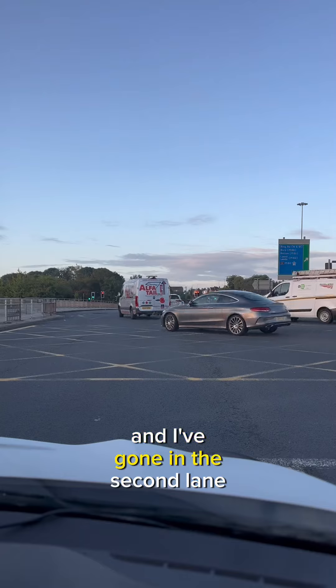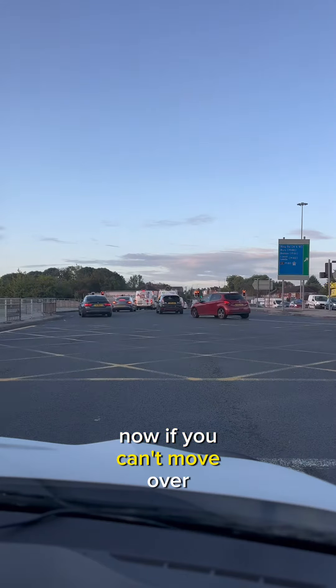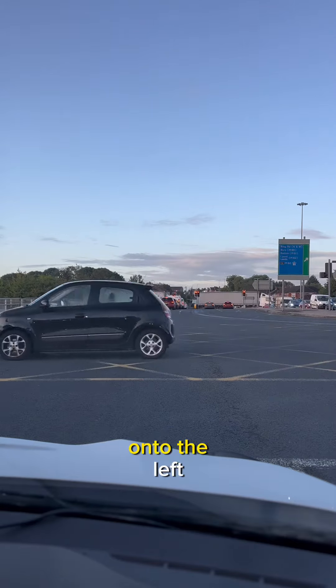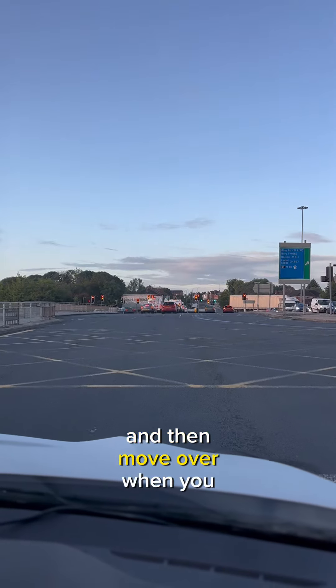I've got in the second lane purposely just to show you what you would do to move over. If you can't move over, you can't move over — don't hesitate, don't slow down, don't try to squeeze your way in to the left. Keep up with the flow of traffic and then move over when you can further down.